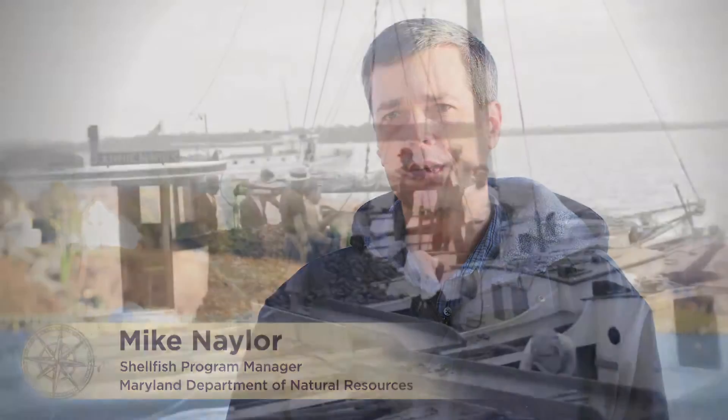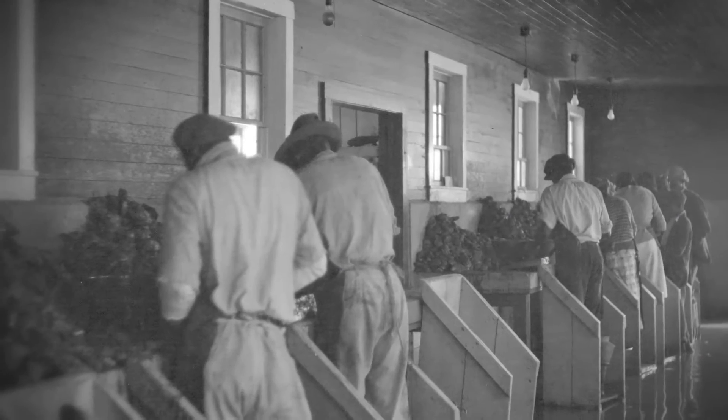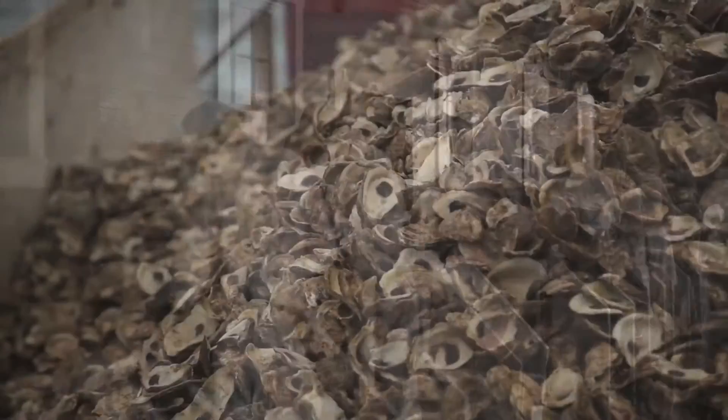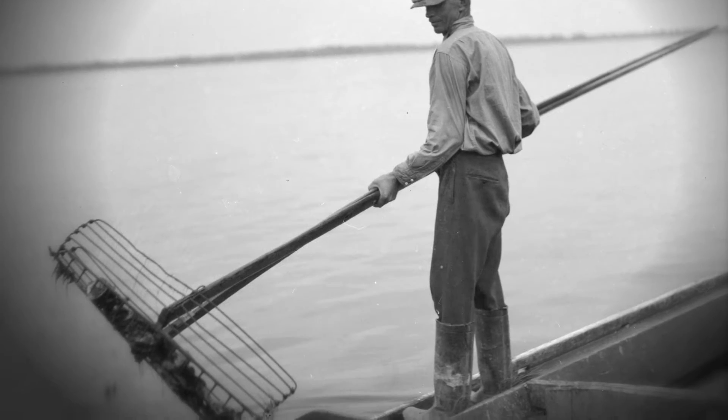Oysters in Maryland are at approximately 1% of their historic abundance. Much of Chesapeake Bay's habitat — the entire ecosystem — revolved around oysters. We have done to it what we've done to most of the world's natural resources that were there in abundance. We figured that it was inexhaustible and we could harvest it without any consequences.